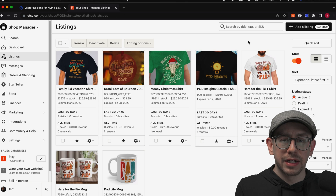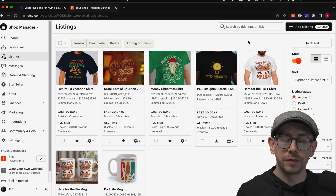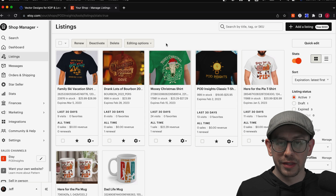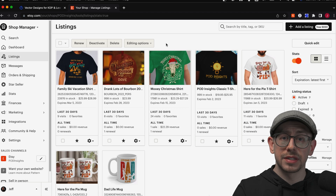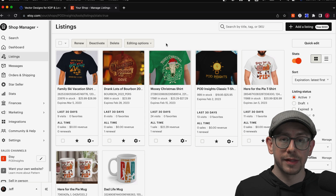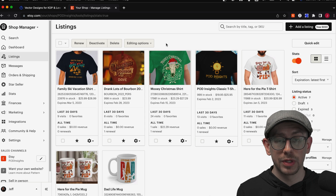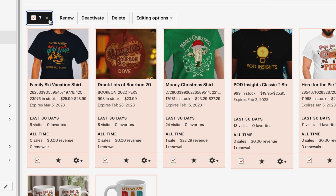Let's do one more example of using the bulk editing feature — this time we're going to edit our listing descriptions. Let's say you want to add your return policy to the bottom of all of your listings. It's not in there now, and you just want to add a blurb at the bottom of the description field in all of your listings indicating your return policy. For this example, we'll assume the return policy is the same for all products. But if you do have different return policies for different products, you can filter the page just like we did before using shop sections or search. Let's select all listings by checking the box in the corner and using the dropdown to select all listings on all pages.